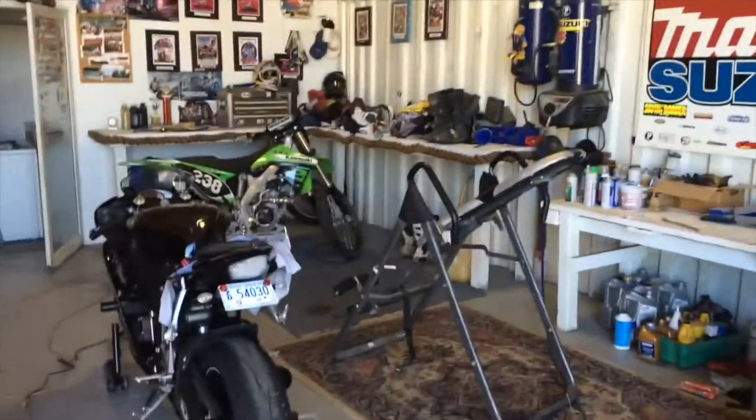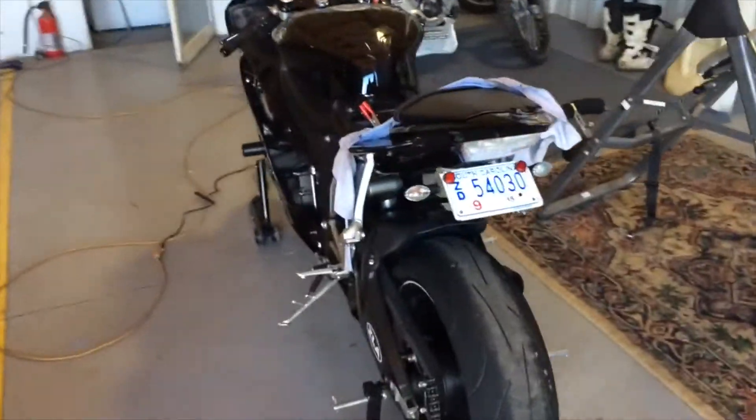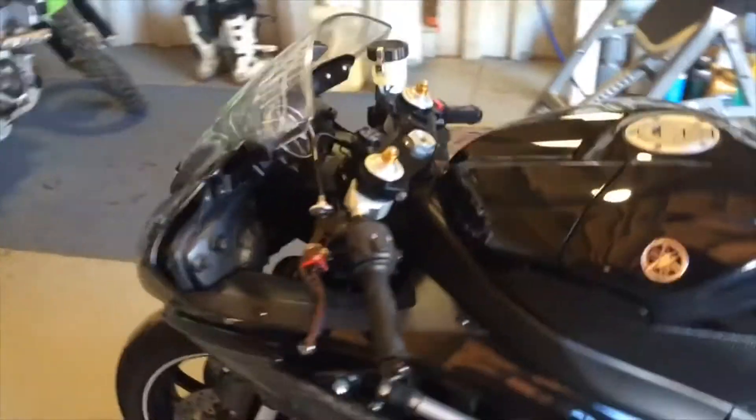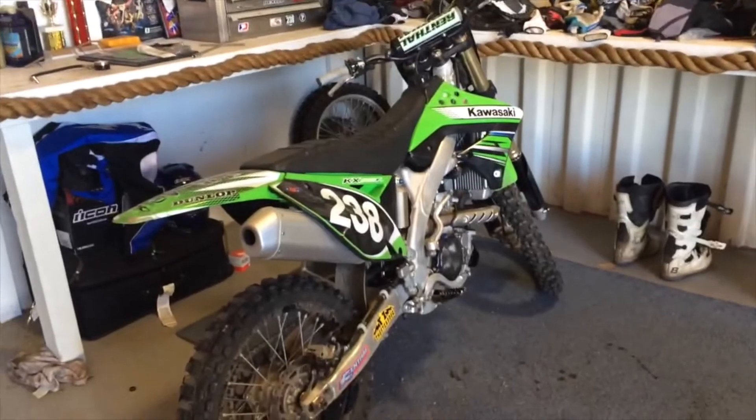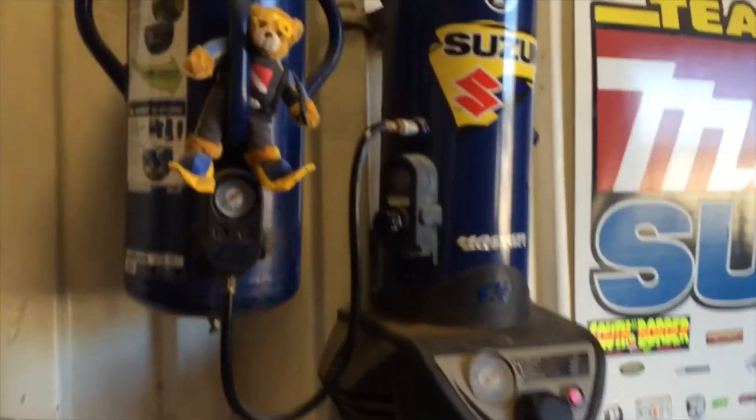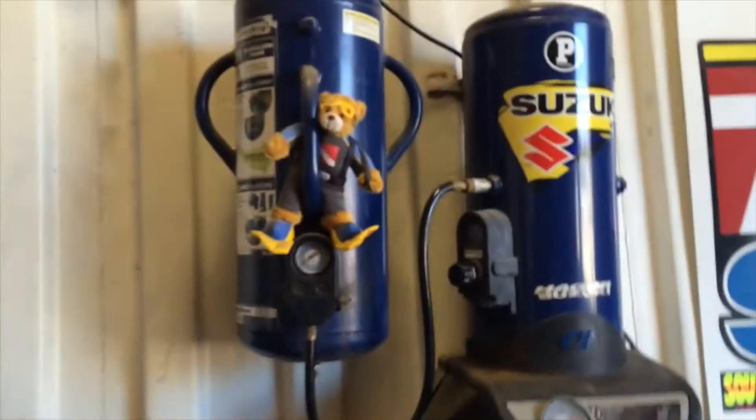Here's the bike section — I've got my 2010 R6 right there. That damage is from when I fell before I got the frame sliders, unfortunately. I've also got some steel braided lines that I put on before I went to a track day. And here's my 2012 Kawasaki KX250.